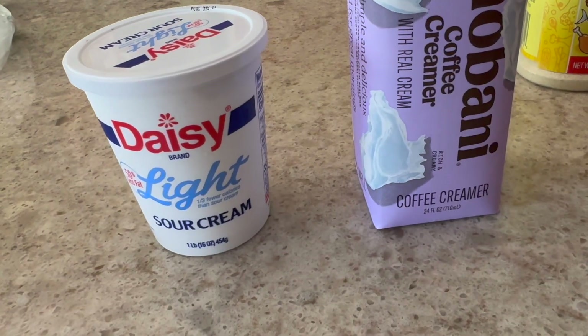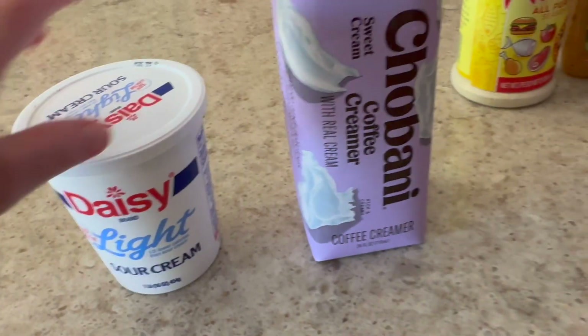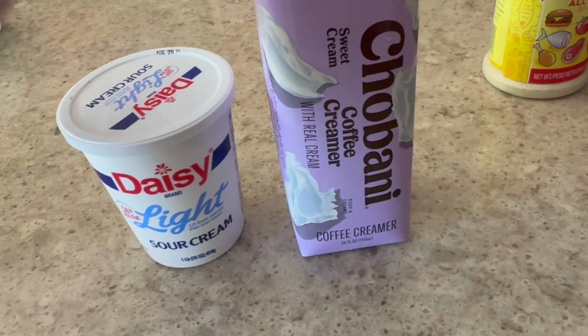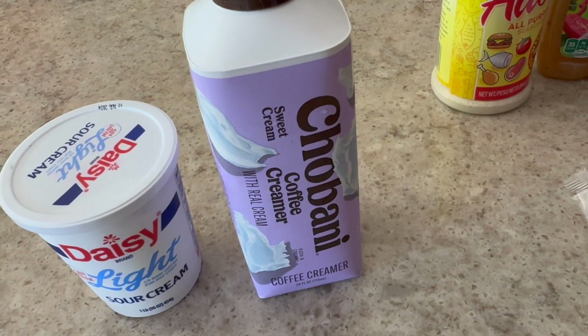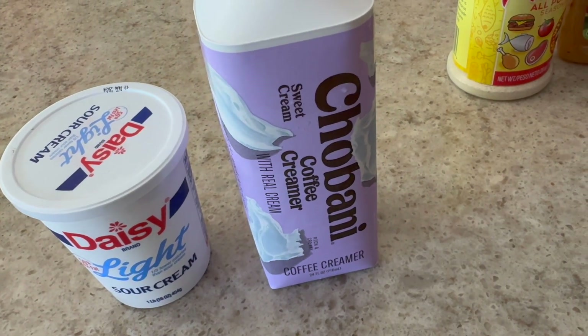These are two more repeat buys — always Daisy Light Sour Cream and my Chobani Creamer. I buy them all the time. This is my favorite creamer. I like the taste of it and I think it's a little bit better for you than some of the others.